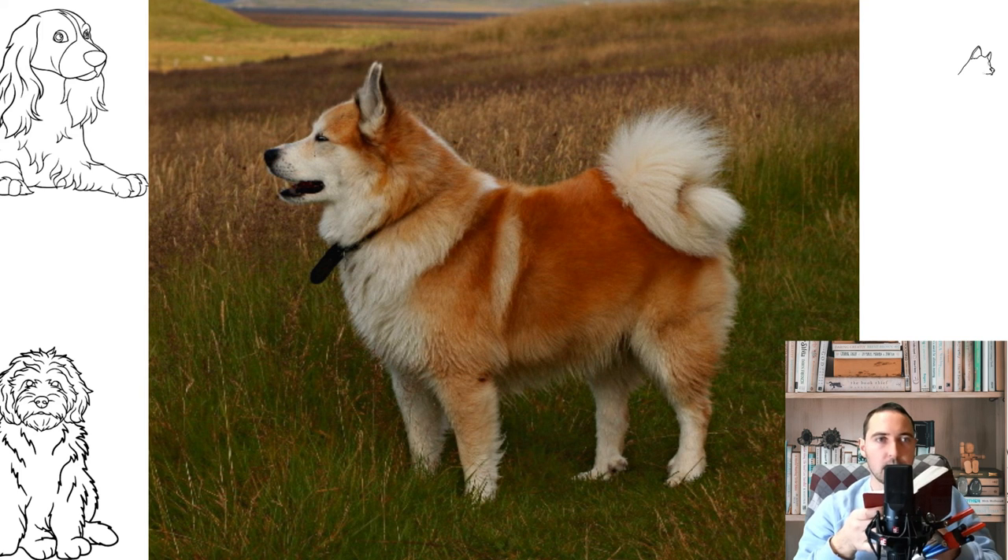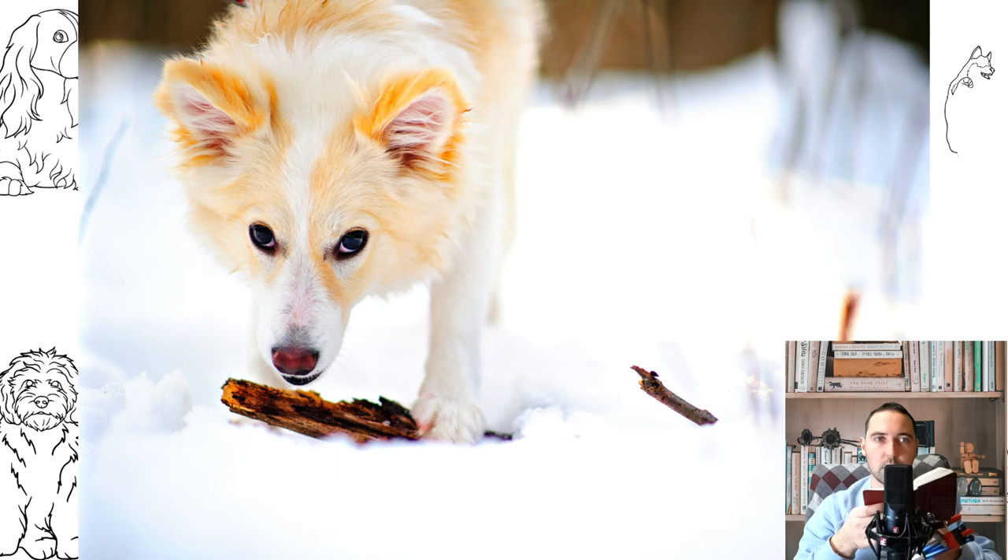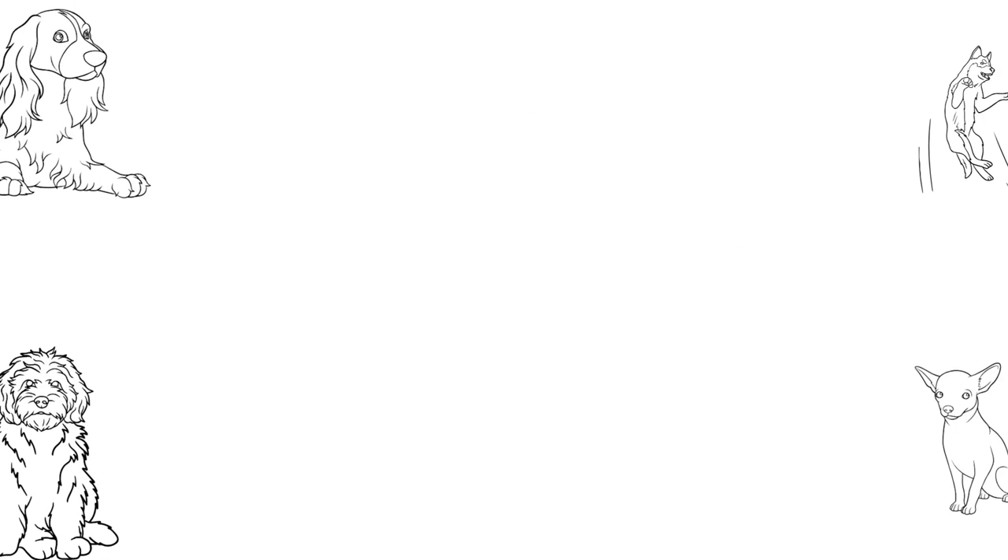Icelandic dogs are loving, infinitely loyal, and absolutely incapable of aggression, so they are perfect for a family with small children. The only minor drawback in keeping them is the need for daily long walks in the fresh air.